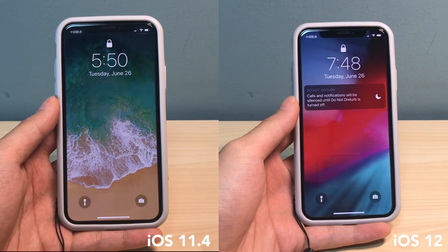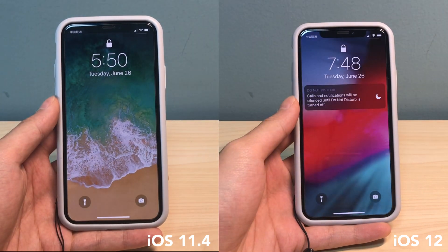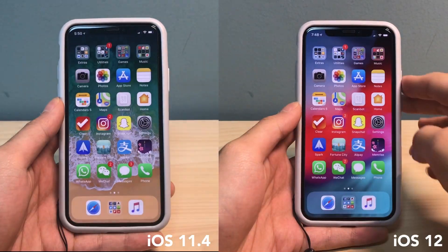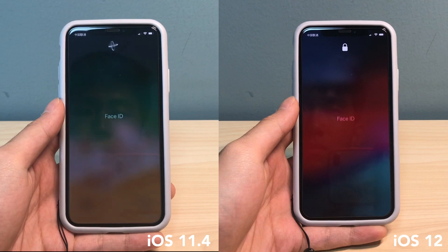Let's start with tap to wake. We can see that iOS 12 is slightly faster here — the animation is shorter. And then with swipe to unlock, you can see that iOS 12 doesn't have the circling animation there.